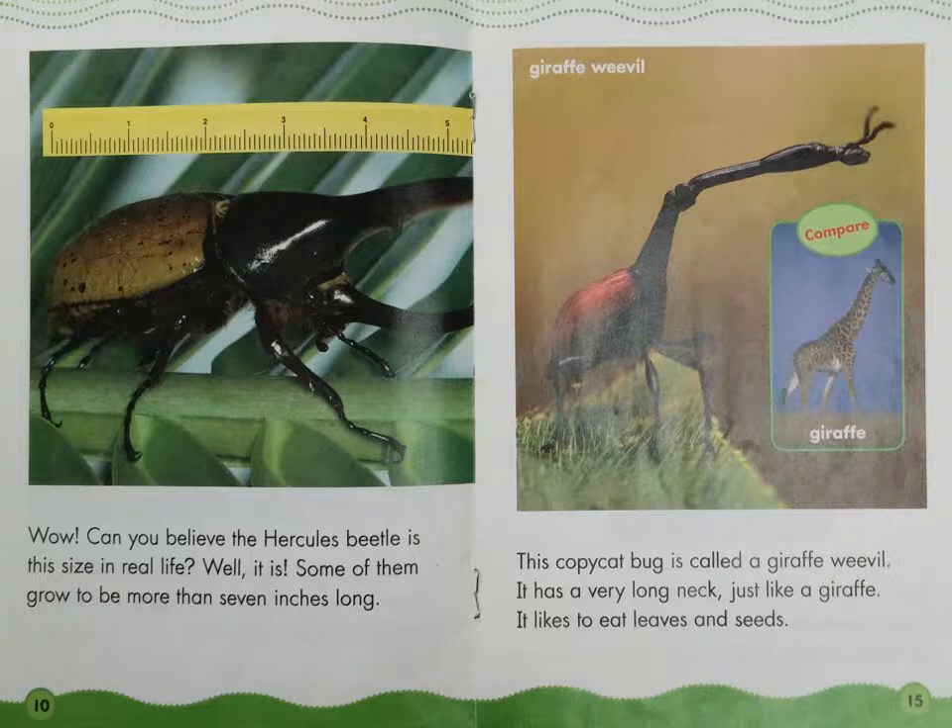Now let's talk about copycat bugs. This copycat bug is called a giraffe weevil. It has a very long neck, just like a giraffe. It likes to eat leaves and seeds. Compare the giraffe weevil to the giraffe.